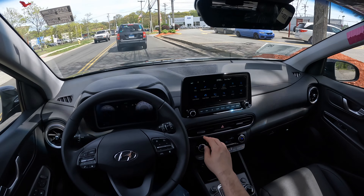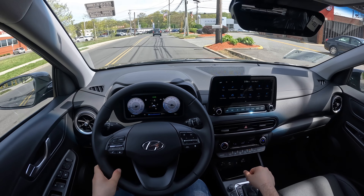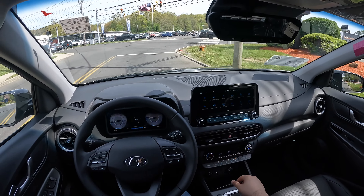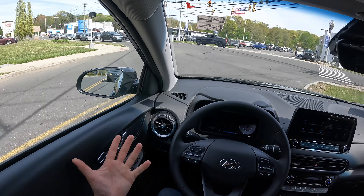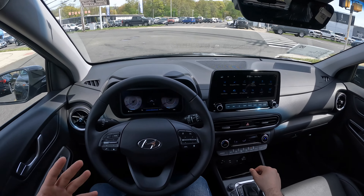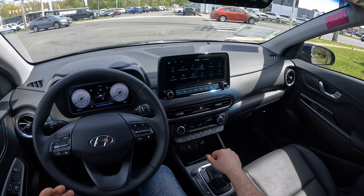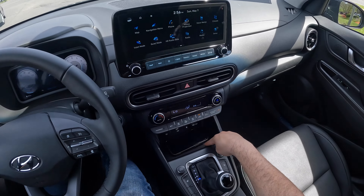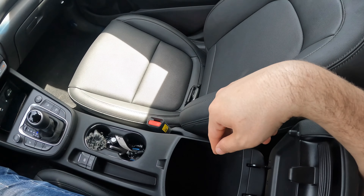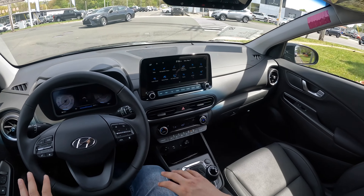Everything is very easy to use — there are some shortcuts here, and the climate controls are easy to use. Everything is within reach, nothing is far away. Visibility is perfect. The window switches and mirror controls feel a little bit cheap, which is fine for a Hyundai. Overall, it's a very good SUV. It has engine auto stop-start. There's a wireless phone charger on this Limited trim, two USB Type-A ports, a 12-volt outlet, a little storage area, brake hold, and an e-brake.